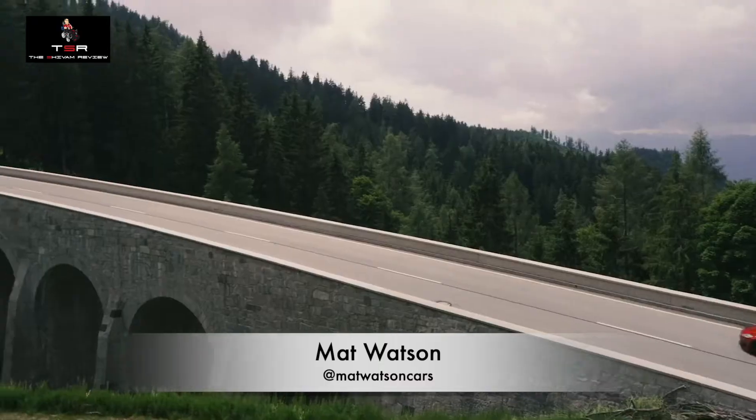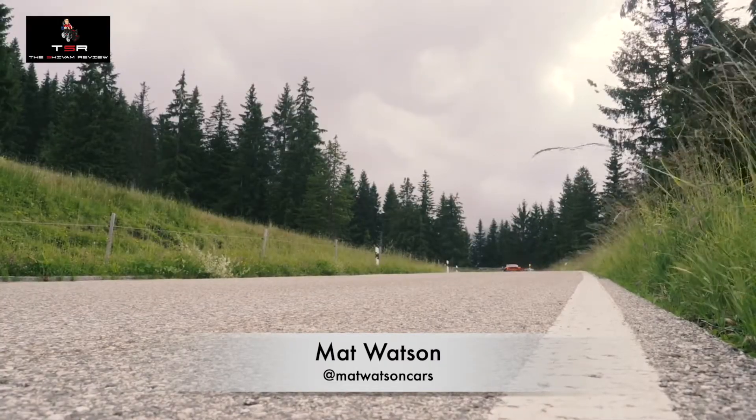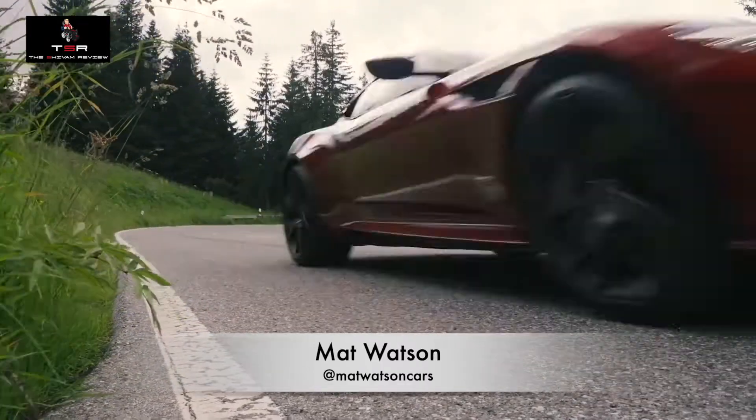As well as insane performance, this car has insanely strong brakes. They do feel a little bit grabby when you first press them — it can make you feel a little bit sick as you jerk to a stop. But when you're heading through the mountains and using them a lot, because they're carbon ceramic they don't overheat, so they're always there to pull you up.